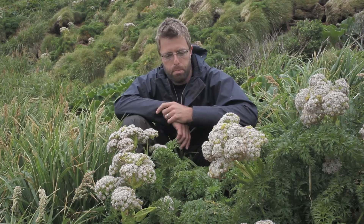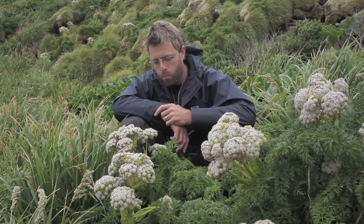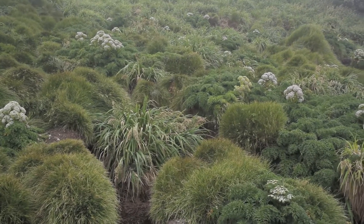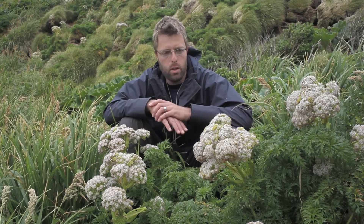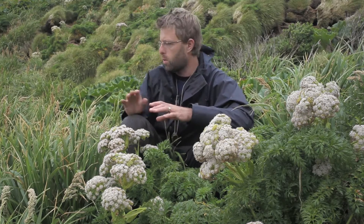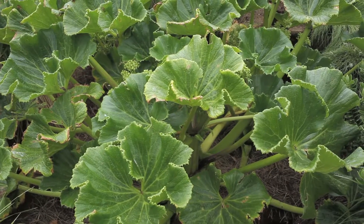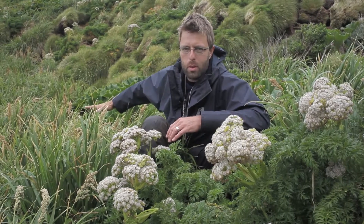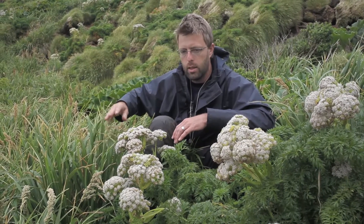In front of me I have one of the rarer vascular plant species of the Snares. This is Anisotomy acutifolia and it's actually endemic to the Snares Islands. This is one of the few herb fields on the island and here we've got Anisotomy, we've got Stilbo carpa robusta, and two species of poa — Tenantiana and Estoniae.